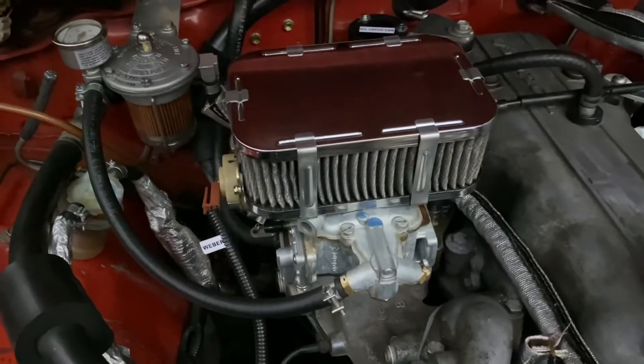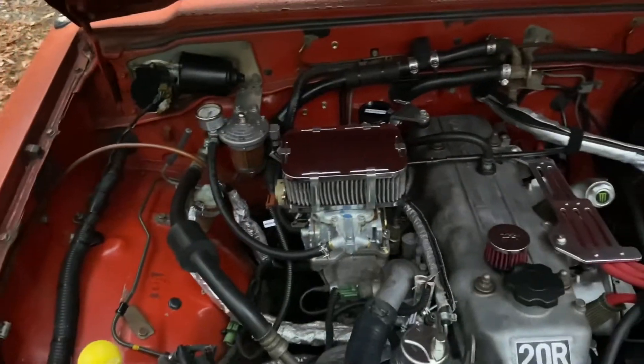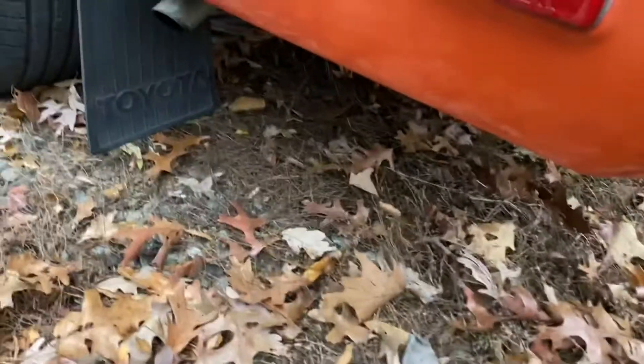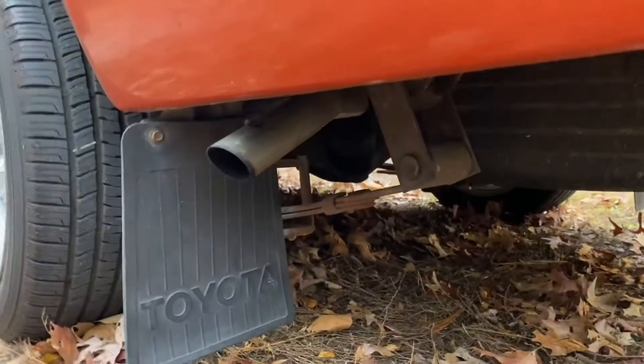I'm going to leave you guys with some sounds of the exhaust. This is the stock exhaust that the previous owner replaced. I'm going to replace the total exhaust — do a full exhaust build. This is the current exhaust, and the next video will be me showing the whole exhaust job, making it real tight.